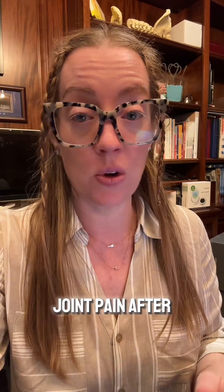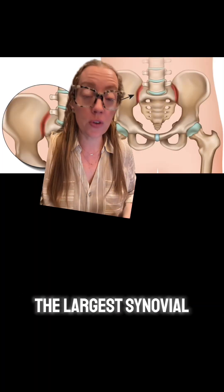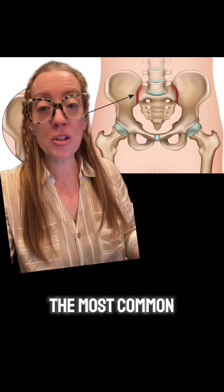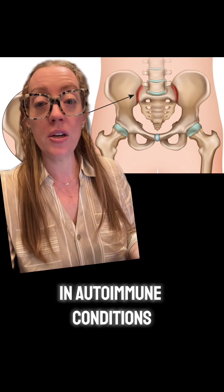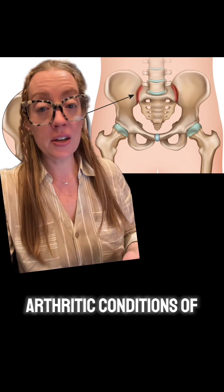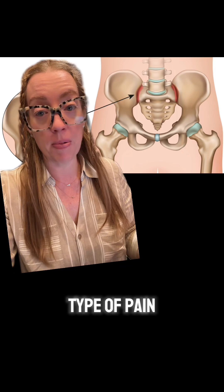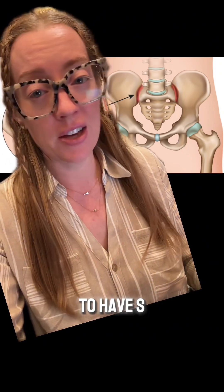The good news is that most SI joint pain improves after delivery. However, up to 10% of women can have persistent SI joint pain after pregnancy. The SI joint is the largest synovial joint in our body and is about the size of our palm — it's one of the most common sources of lower back pain, pregnant or not. Inflammation of the SI joint can happen in autoimmune conditions, causing sacroiliitis. Arthritic conditions, trauma, car accidents, and falls are also very common reasons to have SI joint pain.